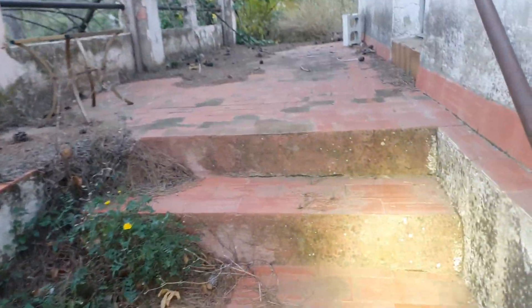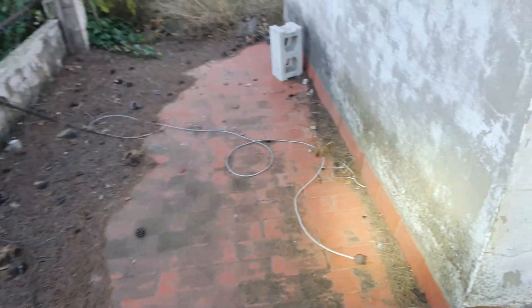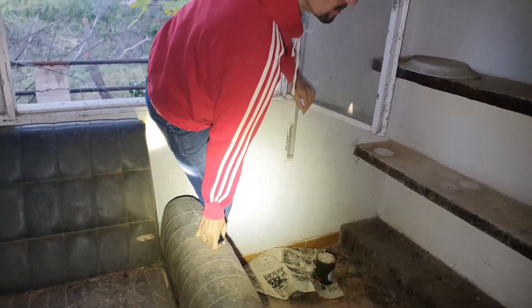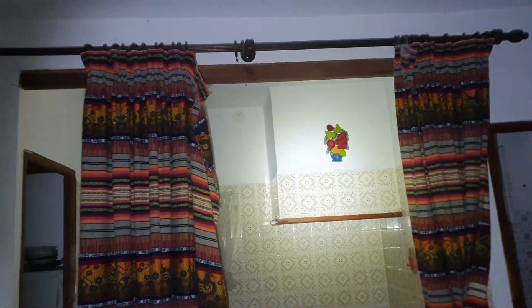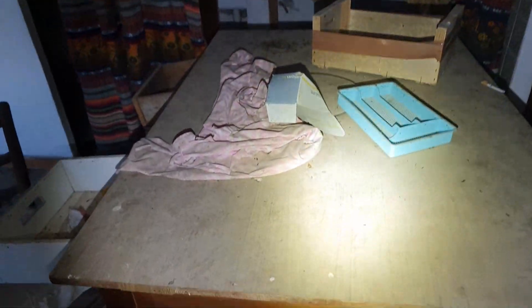No sé, vamos a ver esto. Primero. Como veis, está abierto. Un sofá. Mira la cortina, separando también la cocina. Eran como dos apartamentos, ¿no? Una gran mesa.